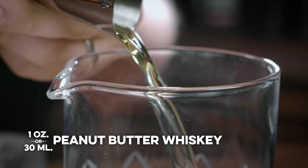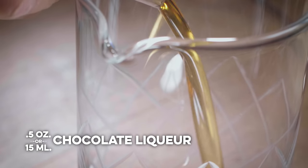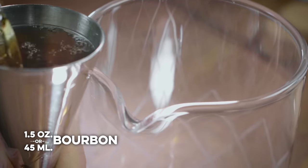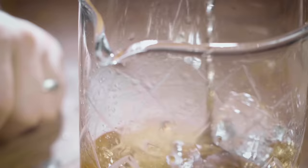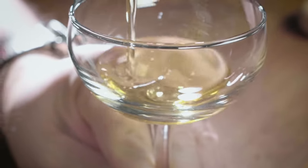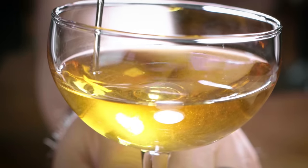One ounce of the peanut butter whiskey — I just want to know if you can do anything other than make a peanut butter cup shot with this. Half an ounce of Templeton Fugit. We'll do an ounce and a half of our bourbon again. Crack some ice in there. I like the clarity — that's fun.